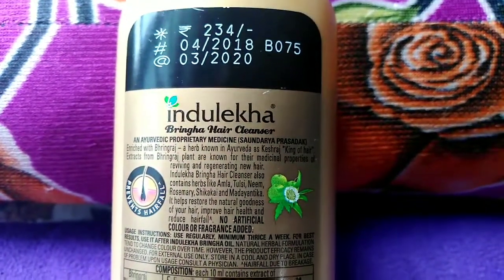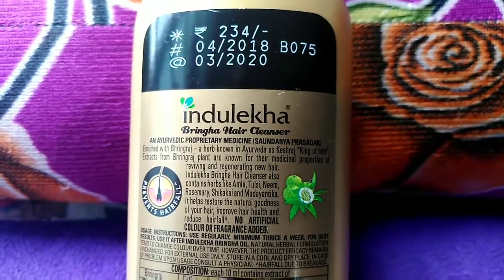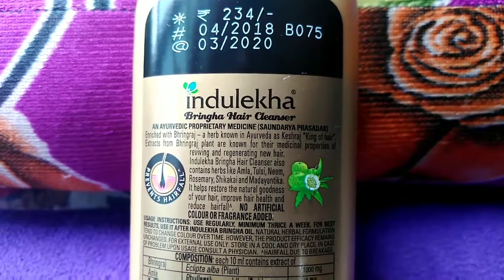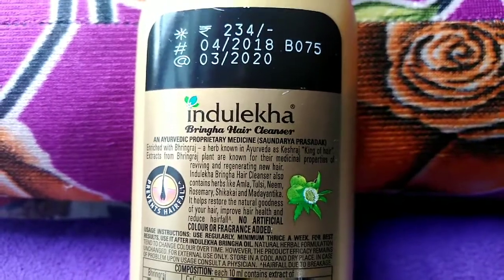Coming to the price, 200 ml of bottle will cost you around 234 rupees, but being an Amazon Prime customer I got it only for 185 rupees, and shelf life is 2 years.